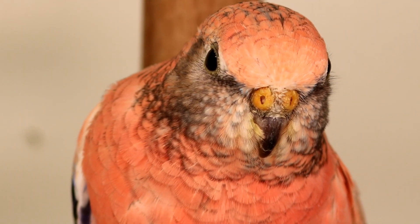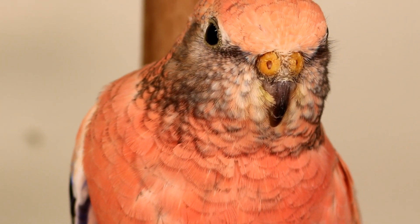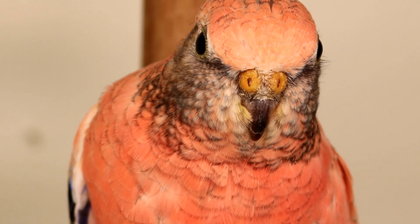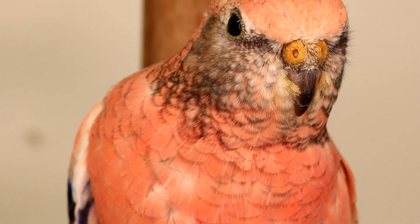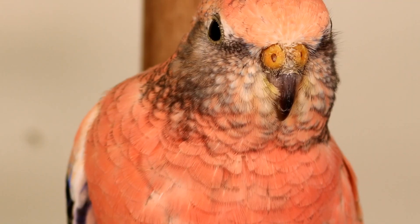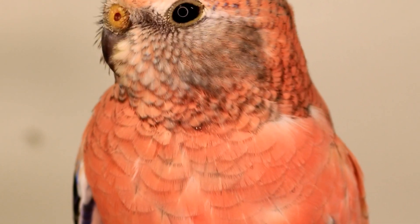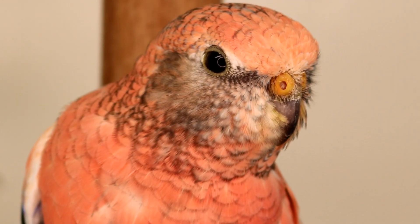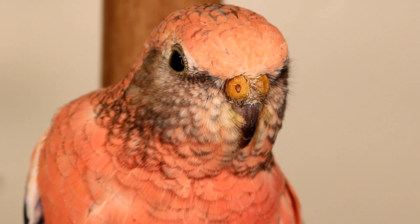These whiskers are called rictal bristles, also called facial bristles. They are basically like whiskers on mammals such as a cat, dog, hamster, rabbit, and many more. They are stiff with little or no vein in them, they taper to a point, and some may have a barb on the end. The number of bristles, length, and thickness will vary from species to species. Rictal bristles are found along the upper beak, around the eyes, and on the gape of the beak — some may have them just on the gape area, some just above or below the beak, or all over.